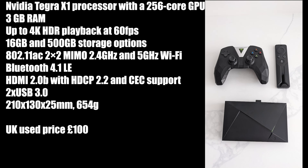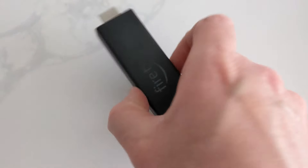If you could find one in good condition used, a UK price of around £100 would be a very good deal for a very good media streaming device.